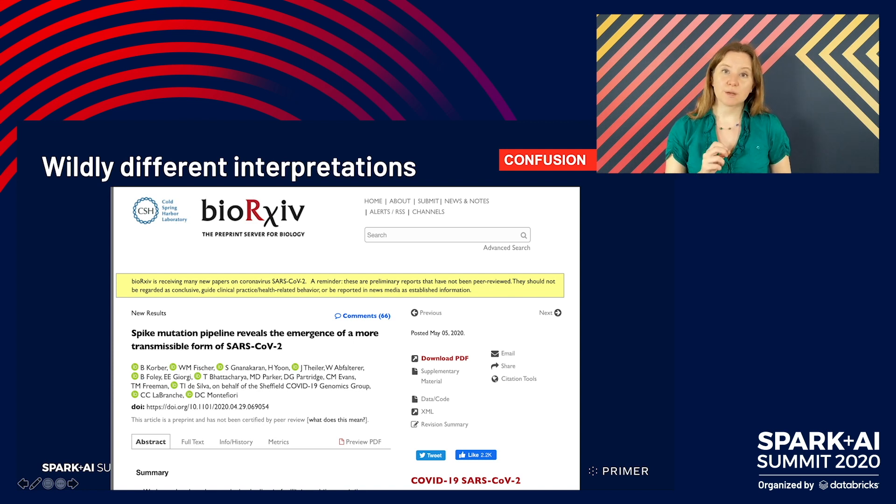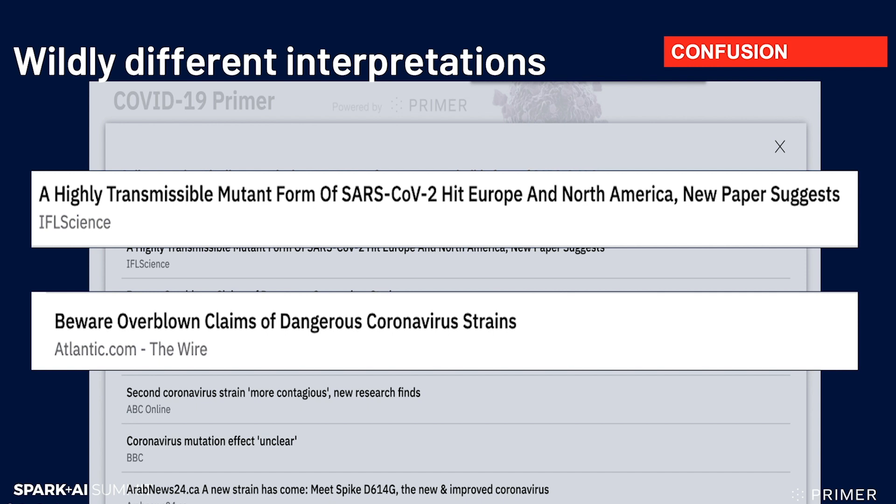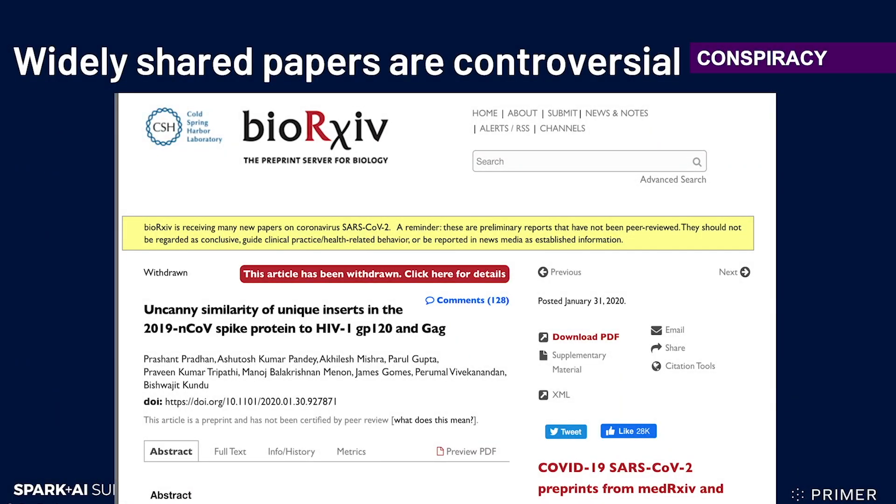Some of those mutations — some versions — were much more prevalent than others. The first interpretation is that this means there is a newer, scarier version of the virus that is wildly transmissible. On the other hand, there is much more nuanced reporting that explains that possibly what we're seeing is just the result of chance — some versions just happen to be the ones that spread further. Our interpretation affects how nuanced we think the science is. And one of our findings has been that the most widely shared papers on Twitter are the most controversial, not the most useful.